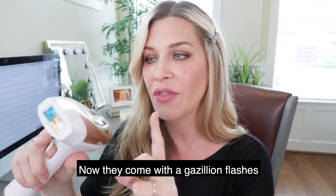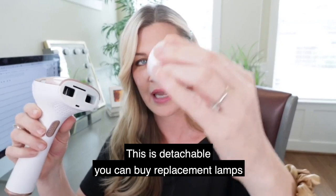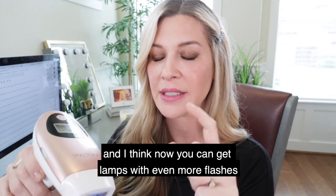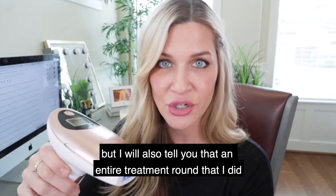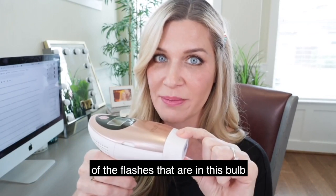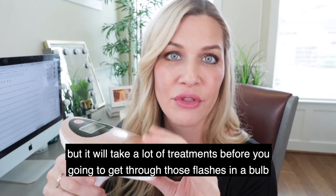These devices come with a huge number of flashes. The lamp is detachable and you can buy replacements. Originally each lamp had 300,000 flashes, and now you can get lamps with even more. But through my entire treatment round, I don't think I even used a quarter of the flashes in one bulb. So while replacement bulbs exist, it would take a lot of treatments before you'd get through them.